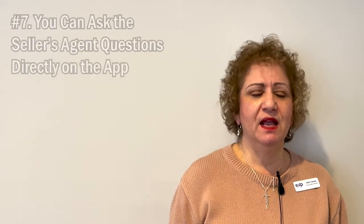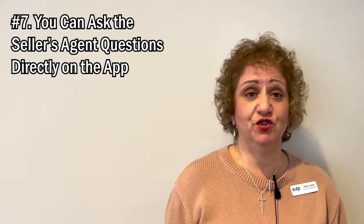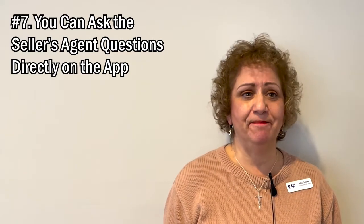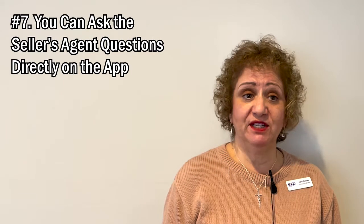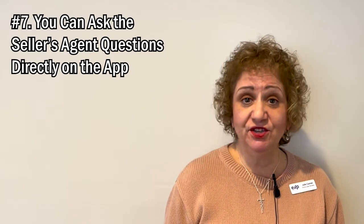Tip number seven: the Showing Time app gives you agent information, and just in case you have a question for the agent, you can ask them right on the app. Make sure that you utilize all the benefits that we have as realtors. Apps like Showing Time definitely make our job much easier. And I would like to show you now how quick and easy it is to use this app.